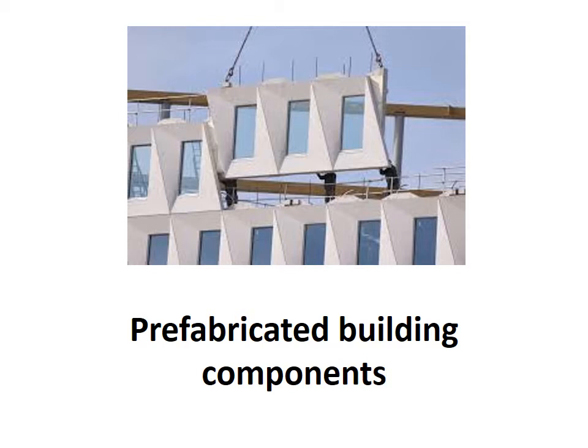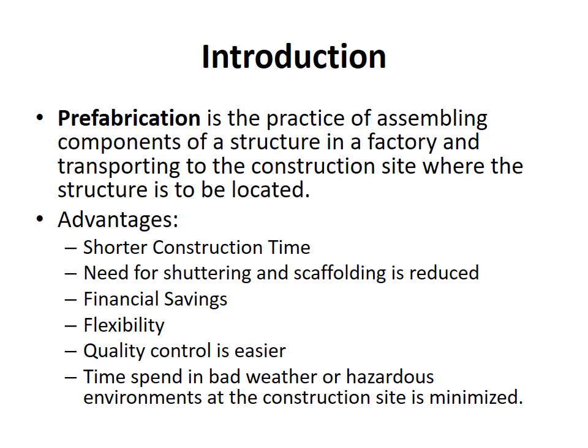Next, we are going to discuss about prefabricated building components. Prefabrication is the practice of assembling components of a structure in a factory and then transporting to the construction site where the structure is to be located. The main advantages of prefabrication are it requires shorter construction time, need for shuttering and scaffolding is reduced, there is financial savings, there is more flexibility, the quality control is easier, and time spent in bad weather or hazardous environment at the construction site is minimized.